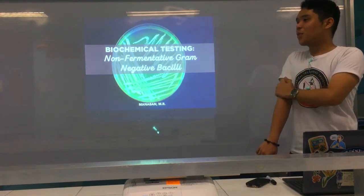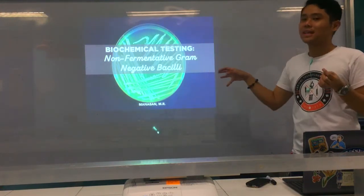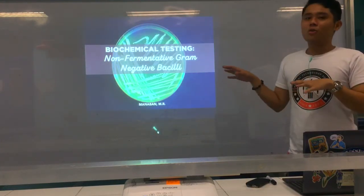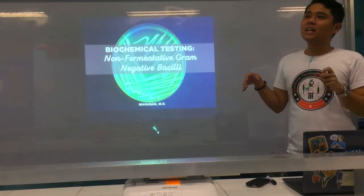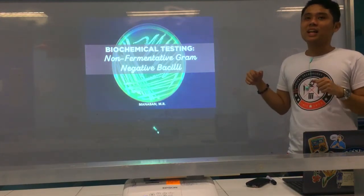For this lecture, what we're going to talk about are the biochemical tests for your non-fermentative gram-negative bacilli. You may be thinking — are these all the bacteria we're going to discuss, or are there more biochemical tests?